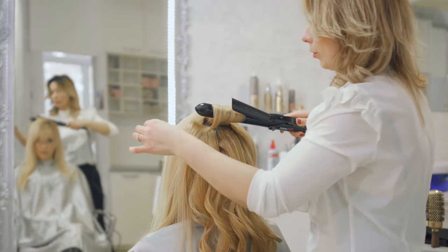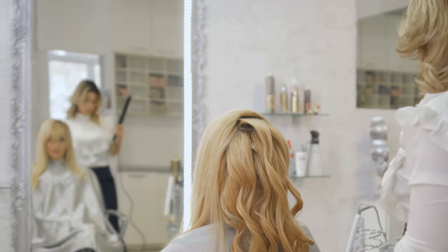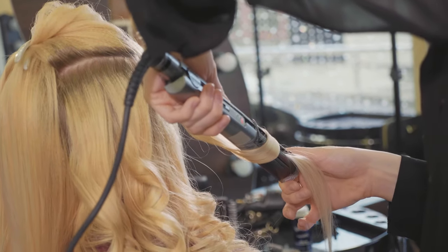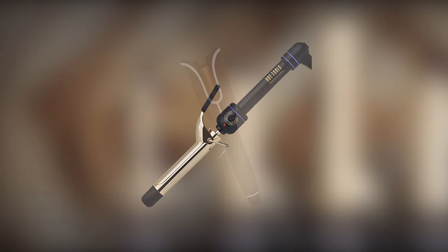Whether you are looking for tight curls or loose waves, a great curler can give you the desired results you've been looking for. There are different types of hair curlers available on the market, and so many hair curling options to choose from. So to lessen your worries, we came up with the 5 best hair curlers which will give you the perfect curls and make you confident and beautiful.